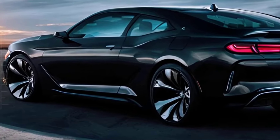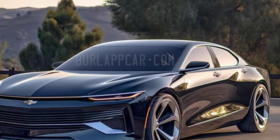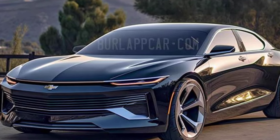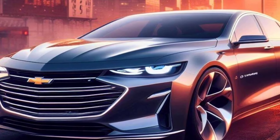Overall, the 2025 Chevrolet Impala is a stylish and powerful sedan that is sure to please a wide range of drivers. It is expected to be released in late 2024, so stay tuned for more information.